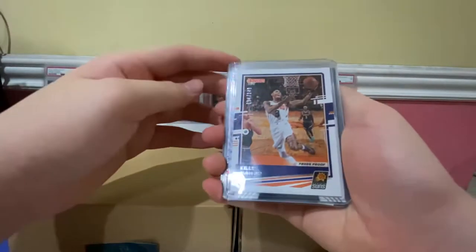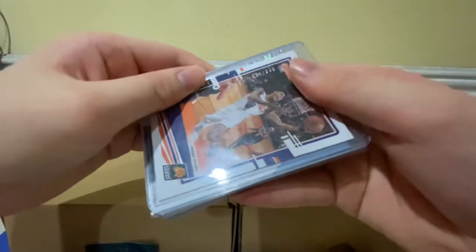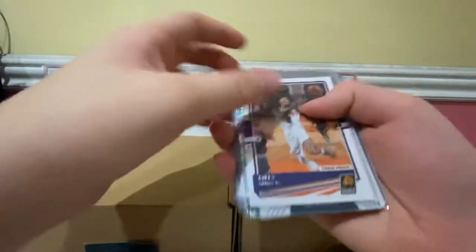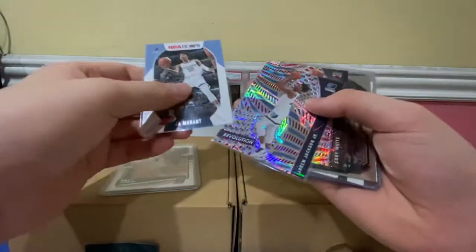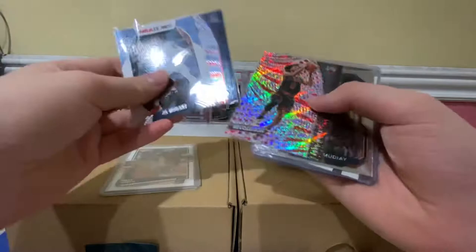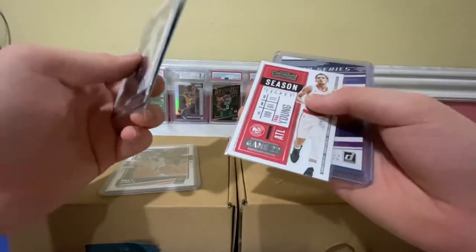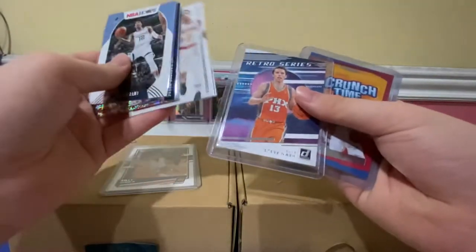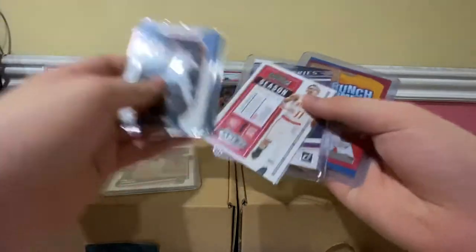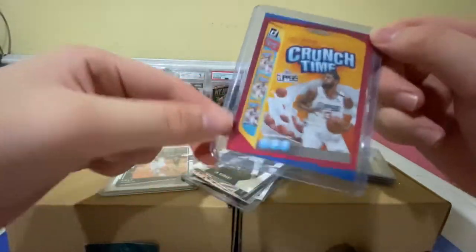We have a Kelly Ubray Press Proof, 94 out of 349 — nice one. Also Ja Morant, Jaren Jackson Jr., Coby White from Revolution, Manuel Mudie, Trey Young Retro Series, Steve Nash, and a Crunch Time of Paul George.